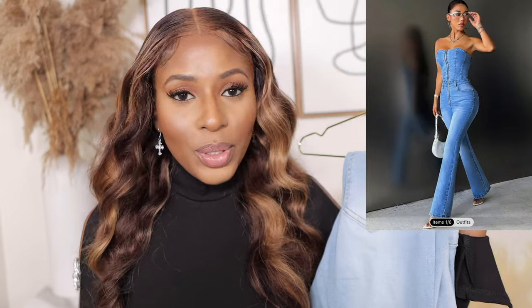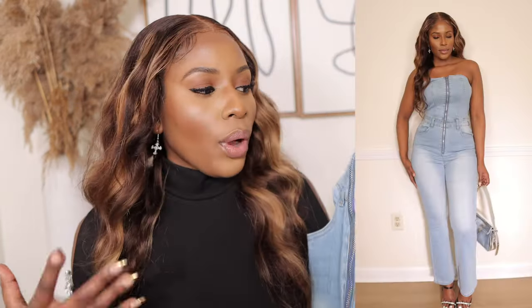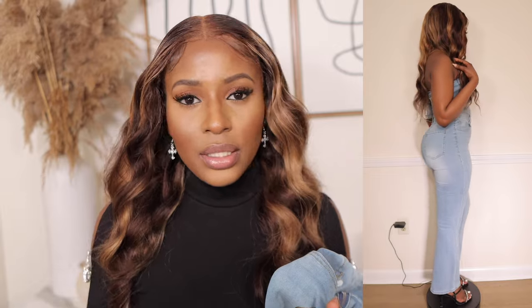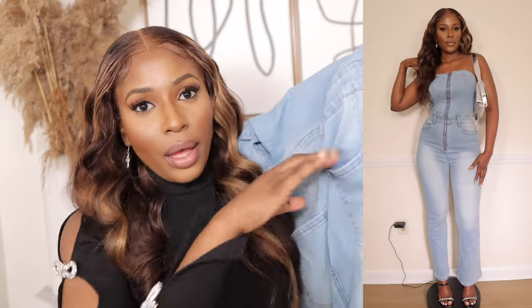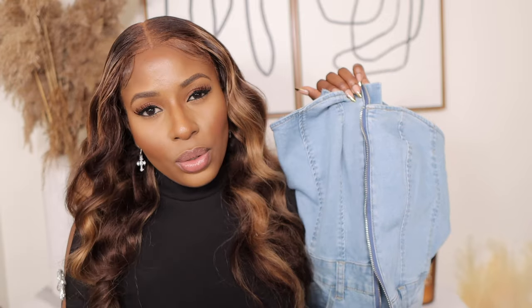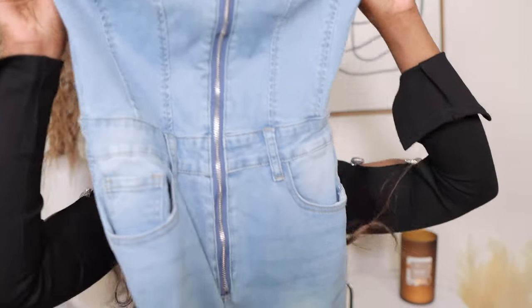Next up I picked this denim jumpsuit in a US size 4 in light blue for $32.49 — wow, $32 from Shein, so it's got to be worth it. I love that it's stretchy and gives you room to breathe without squeezing your body. Because of the stretch I'd suggest sizing down one size to get that perfect body-hugging fit. It has pockets both front and back, which I love, and a zip at the front which adds a nice detail and makes it easy to put on and take off.